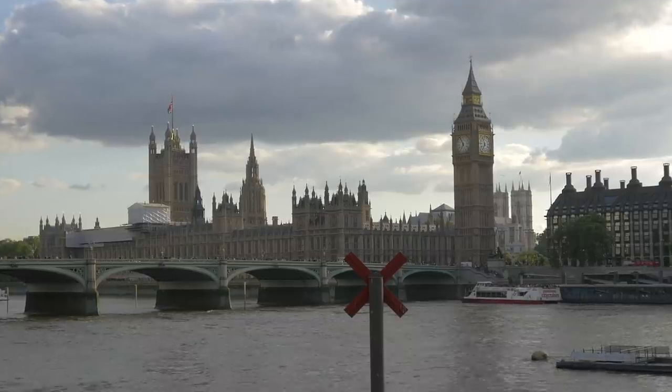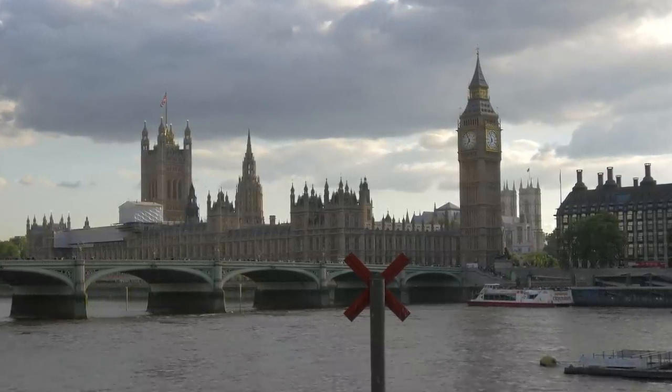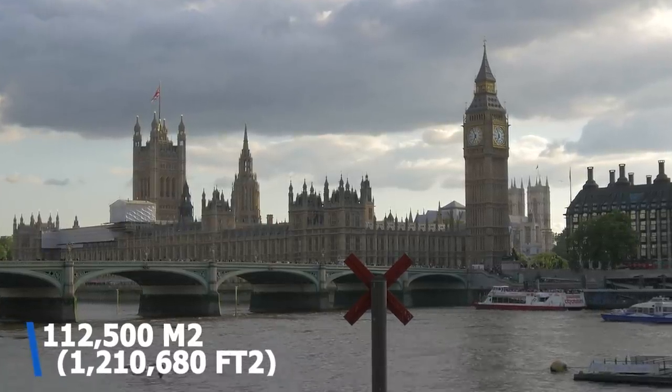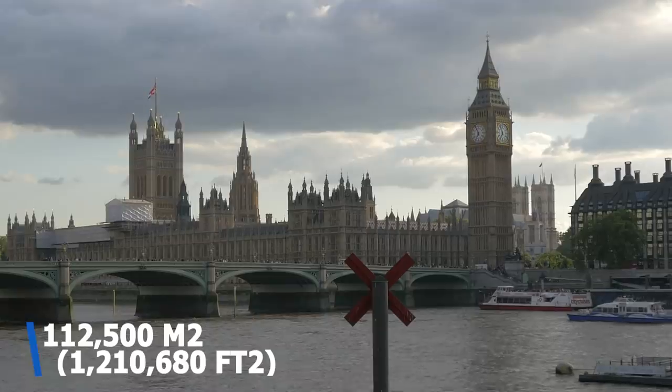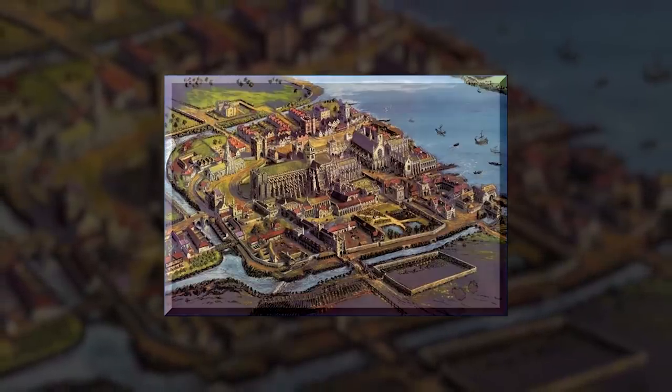Though not as blatantly ornate as its predecessor, the new palace dwarfed the original. The building contained over 1,100 rooms and covered 112,500 square meters — that's over 1.2 million square feet. The project required 3.25 hectares of land reclaimed from the Thames, allowing Barry to construct the 300-meter-long facade that the building is lauded for today.